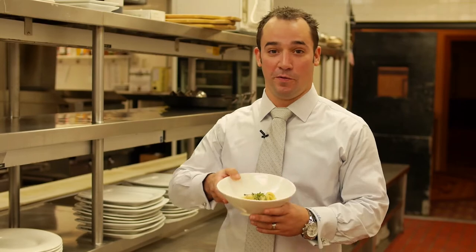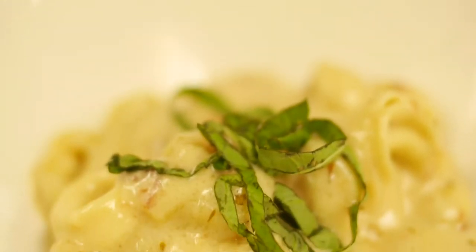Welcome to another episode of Salvatore's HDTV. In this episode we're going to be going over our white truffle tortellini.